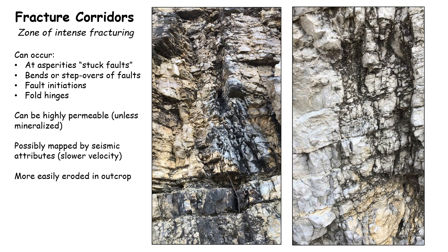Fracture corridors are a zone of pretty intense fracturing. These can occur at asperities — in other words, where a fault might become stuck, such as a bend or a stepover in the fault, or where a fault is even initiating. They're also common in fault hinges and in more brittle rock.